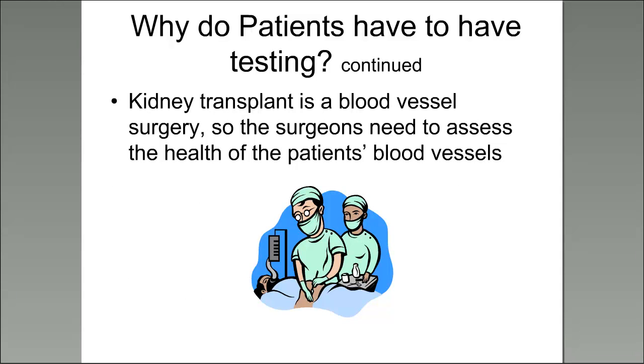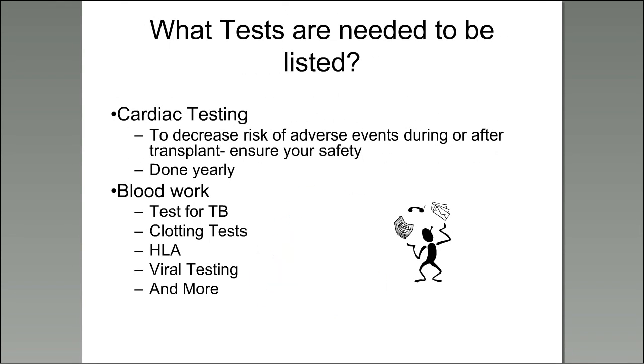As we spoke about regarding blood vessels, kidney transplant surgery is a blood vessel surgery. So it's important to have appropriate testing like CAT scans of your abdomen and pelvis and ultrasounds of that region as well, so that surgeons can assess whether your blood vessels are healthy enough to have this procedure done. Cardiac testing is something required for the majority of surgeries to ensure your heart can tolerate the procedure and to decrease the risk of adverse events during or afterwards.